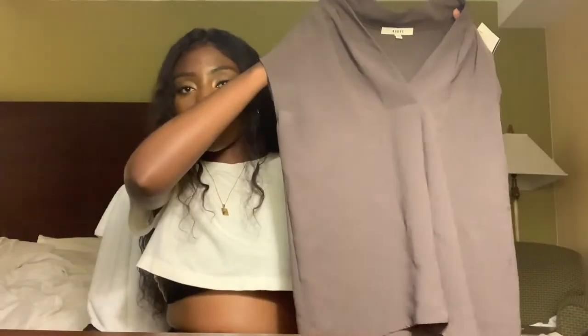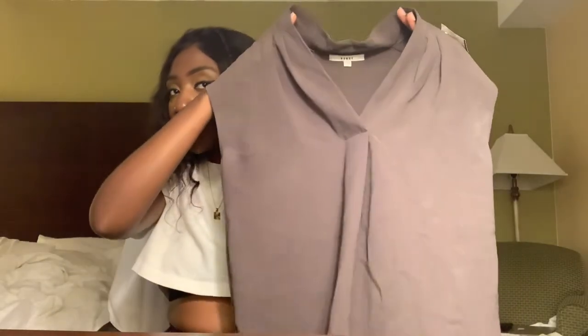Zara, ASOS, and Topshop all fall in about the same price range, so you don't have to spend much time pricing or searching for them — at least where I live. They're just such great value. This is a Ro&De little tank top.